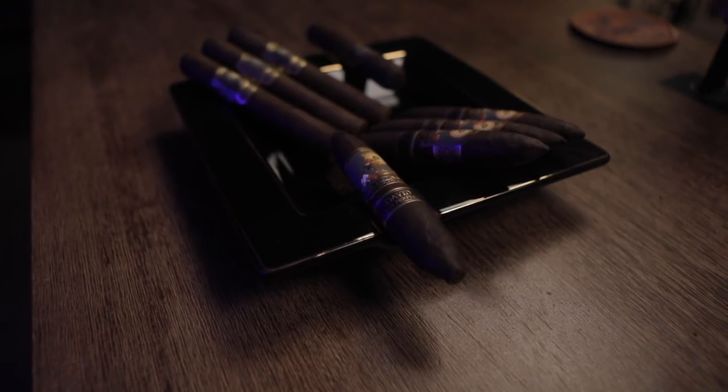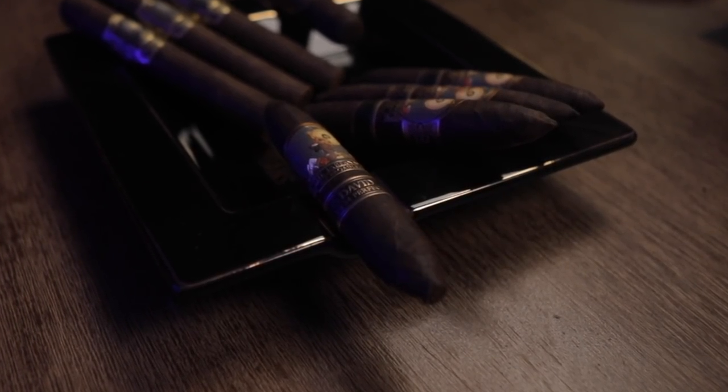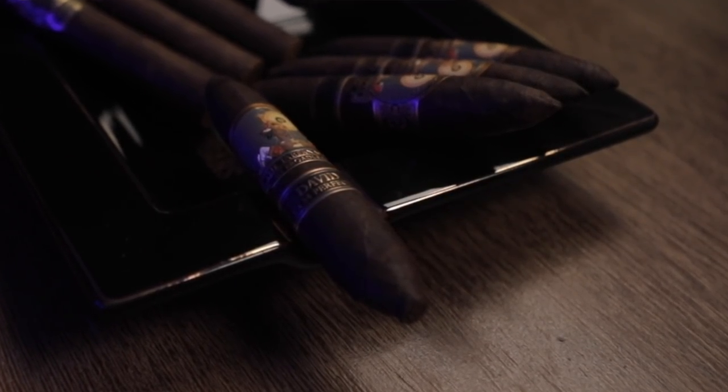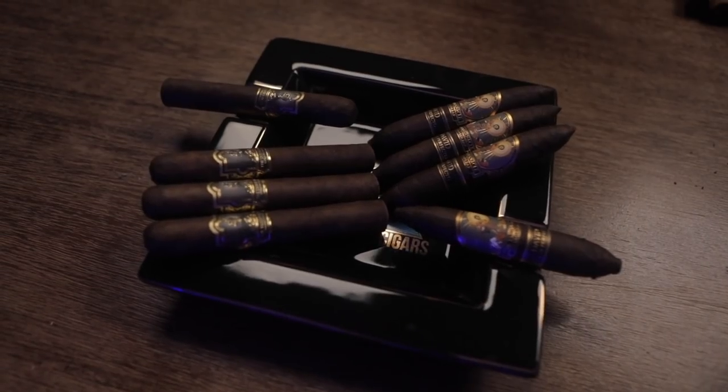This 5x54 perfecto size called the David is a totally different take on the same blend — the same leaves from the same areas of wrapper, binder, and filler, just rolled a little bit differently. It gives it that figurado shape where it tapers at the top, sort of bulbous at the end before pinching down into a small tip. Even though the same blend in this 5x54 is $12 a stick, this seems to be the one people are grabbing hand over fist. We're going to take this through three rounds: presentation, construction, and flavor.